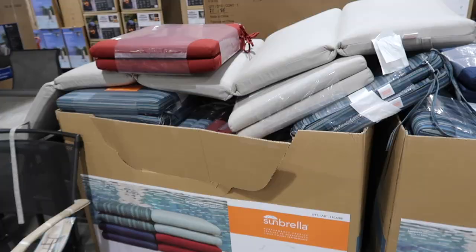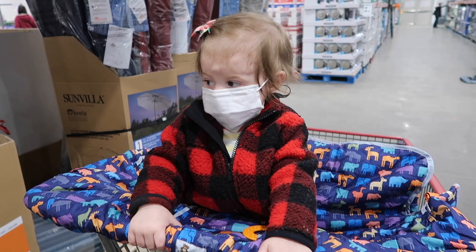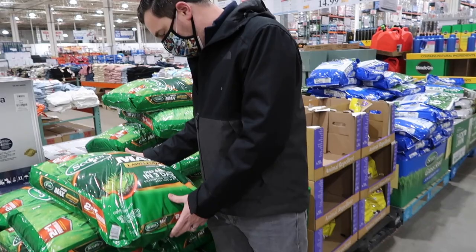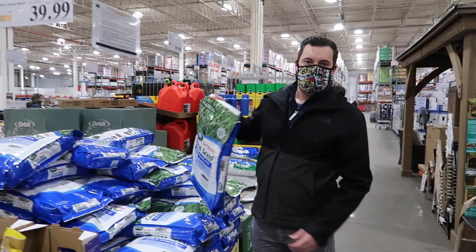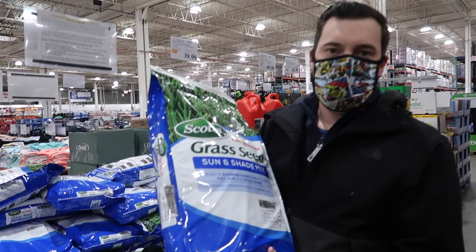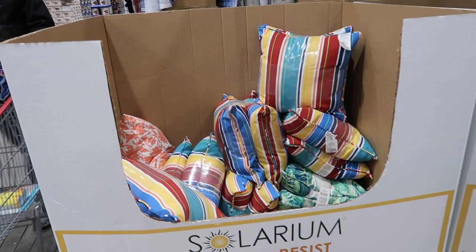Here's some cushions for your outdoor chairs. They've got big umbrellas here too, those are cool. The grass seed is a 15-pound bag for $40. That seems like a lot, but at Target I saw a three-pound bag of grass seed for $15 — so that'd be equivalent of about nine pounds if you're getting 15, like six pounds for free. More outdoor needs — pillows and these chairs look comfy.